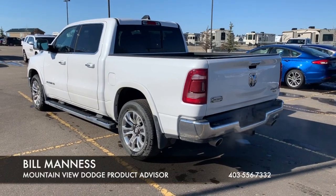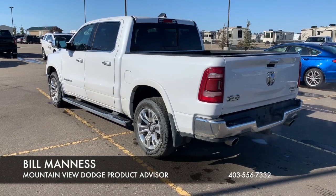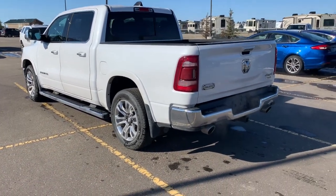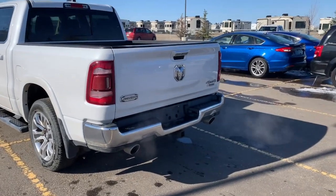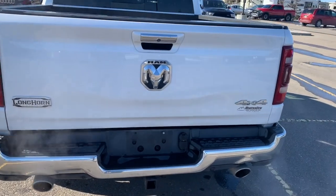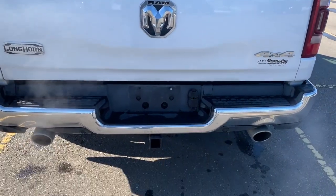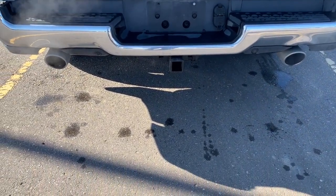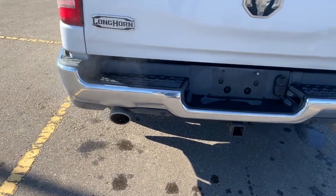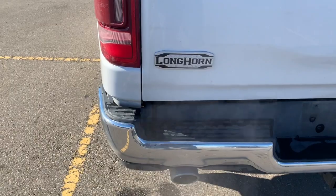Hi folks, Bill Maness of Mountain View Dodge here. This is a 2019 Ram 1500 5.7 Hemi with a box liner. It's also equipped with a trailer tow package, and as you can see, the Longhorn Laramie badging.